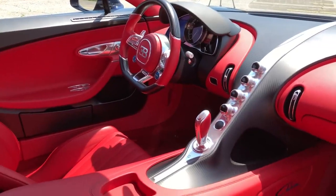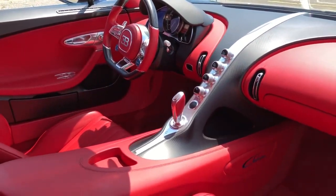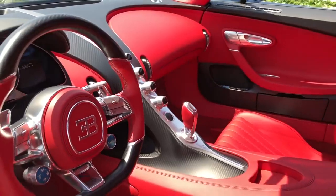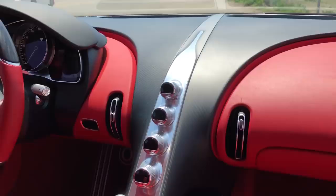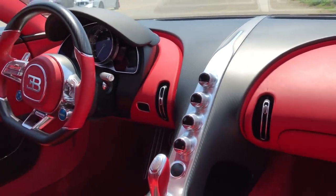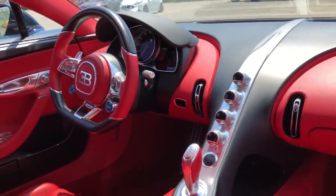Moving further inside the interior, it's hard not to be truly amazed by the physical materials in here. The leather, the aluminum, the carbon - nothing is pretending to be anything else. It looks like carbon, it is. If it looks like aluminum, it is. Everything feels and looks so nice. When you touch everything, there's just this solid feel, precisely as you'd expect from a $3 million car.